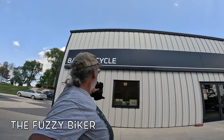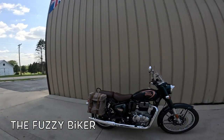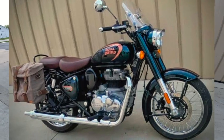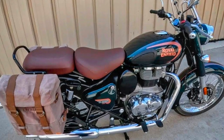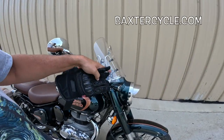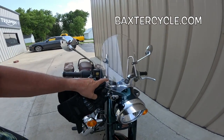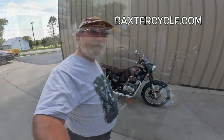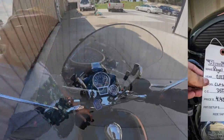Howdy y'all, Fuzzy Biker here. We're at Baxter Cycle in the mighty minitropolis of Marnie, Iowa, and look what we've got today: Royal Enfield Classic 350 Halcyon Green. It's got the bags, something with the shocks is different, and it's got this little windshield. I want to see what that's all about, so I'm gonna gear up and we're gonna go for a ride.